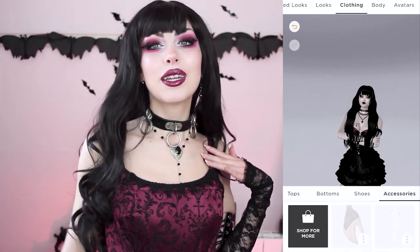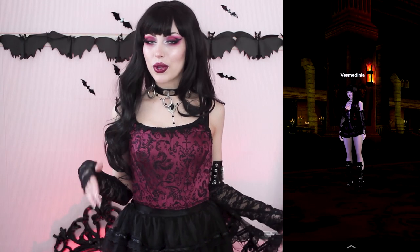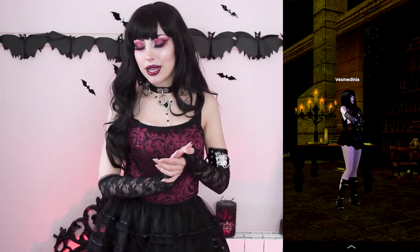Much better, right? Wait, let me show you — we're almost perfectly matching! I love that look. When I saw it I immediately thought of this outfit, which is one of my favorites, and I thought it matched my vampire vibe very well. You can also choose your custom rooms.